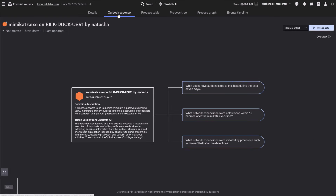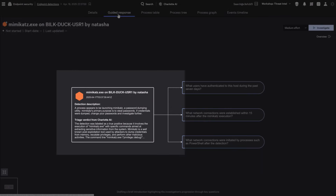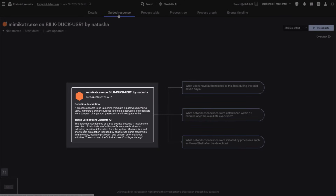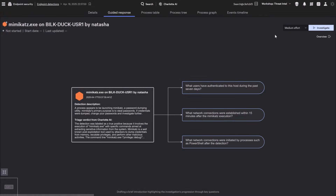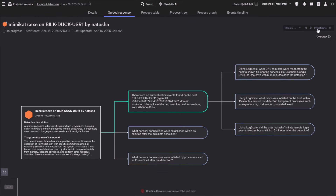Here's how it works. A new detection appears. Charlotte AI's detection triage kicks in, analyzing severity, determining if it's a true or false positive, and explaining why. Then, agentic response takes over, surfacing the top questions an expert analyst would ask, and answering them instantly.